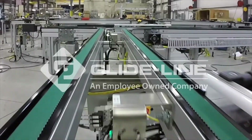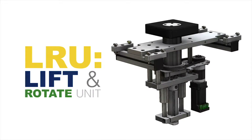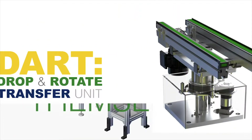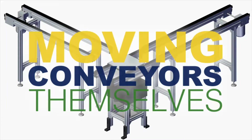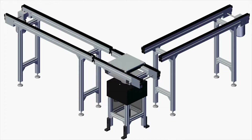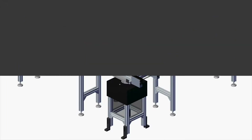Conveyors are typically doing the moving in your automation assembly, but Glideline's LRU and DART applications are stepping outside of the norm. We're simplifying the process of shifting pallets and panels by moving the conveyors themselves. Lifting or dropping the conveyor then rotating it saves time and increases throughput in your automation assemblies.